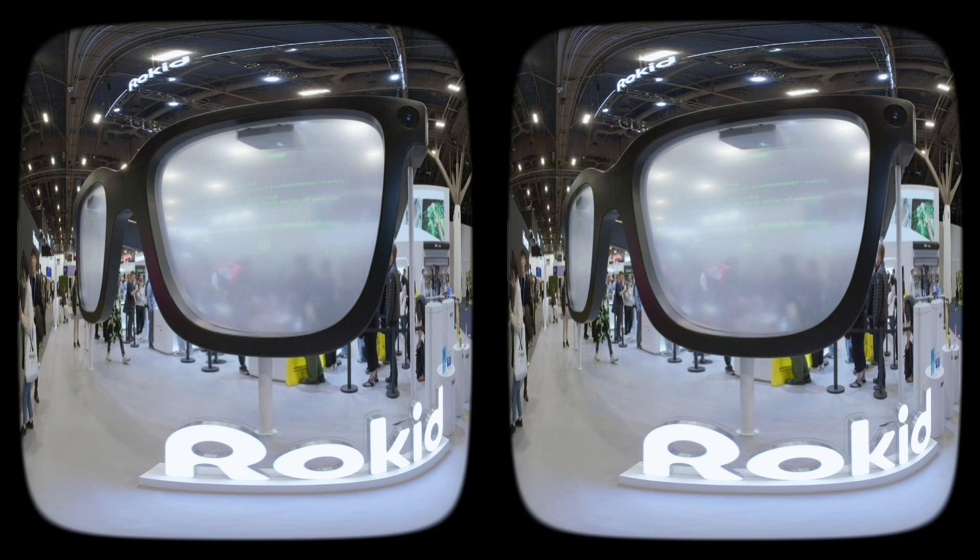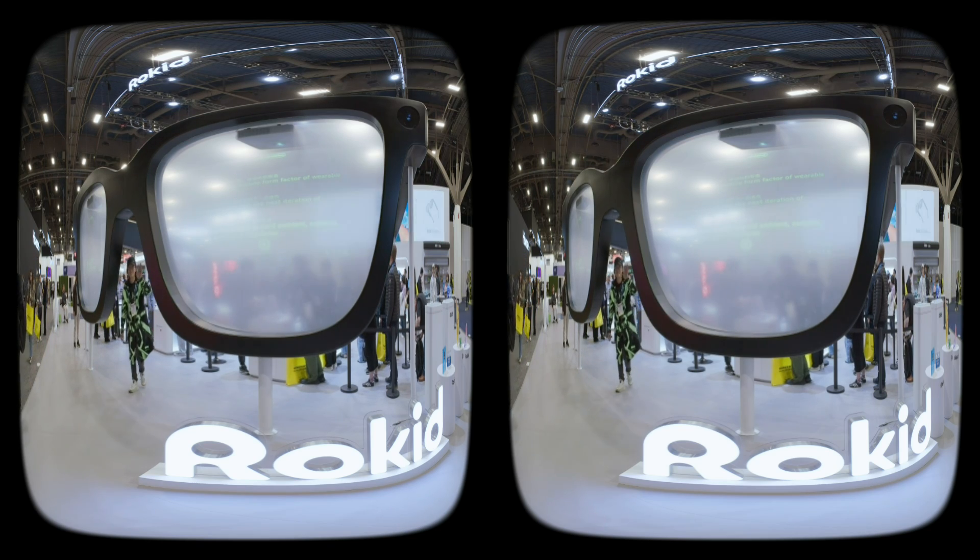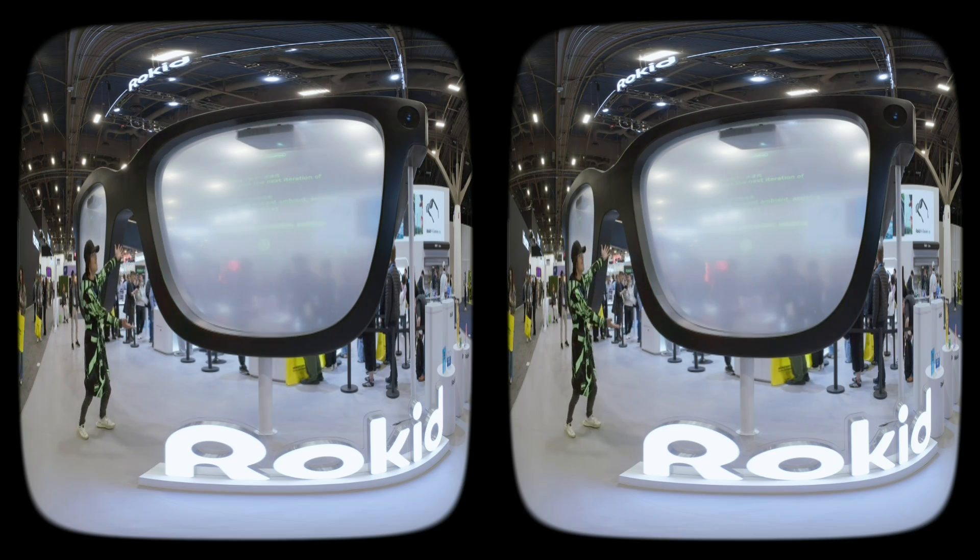Hey, what's up everybody? So right now we are at ROKIT — am I pronouncing it correctly? ROKIT. ROKIT booth.